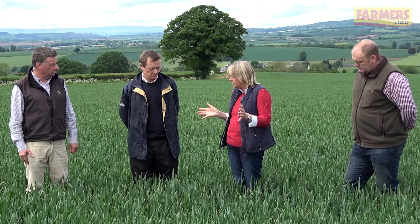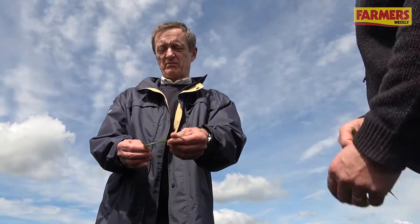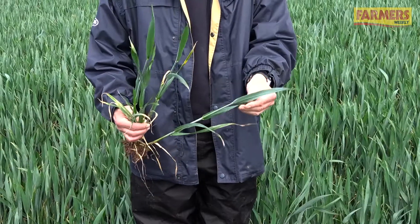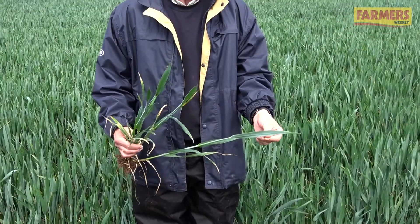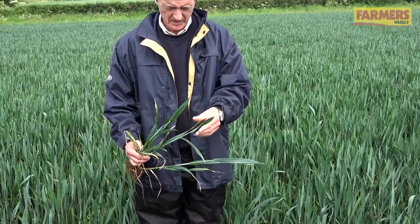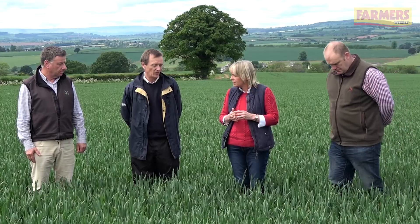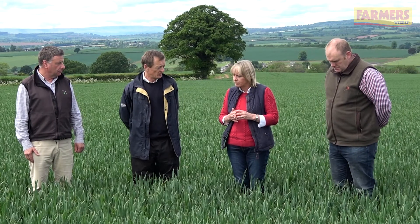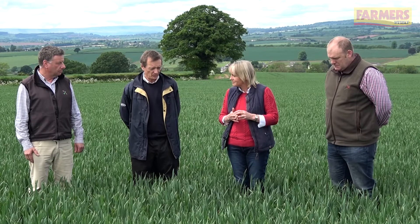What we're seeing here today is very typical of what you're seeing in the area — no huge concerns, providing people are on time. As Andrew said, there's bits of mildew around, but that's staying down in the base. Leaf four is showing some septoria lesions — we'd expect that now. The important thing is that the top three leaves are remaining fairly clean, so fingers crossed for some, hopefully, decent yield potential.